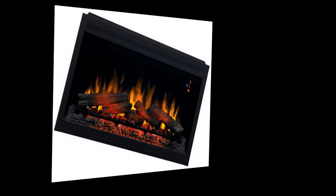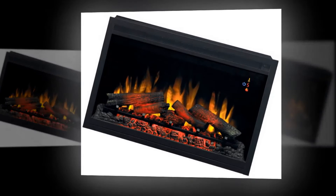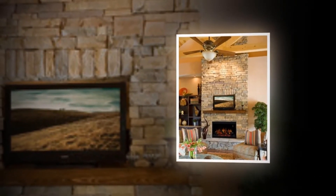Brightness and temperature settings are included. This fireplace provides warm heat up to 800 square feet with an 8,900 BTU heater. You will get perfect and comfortable warmth.